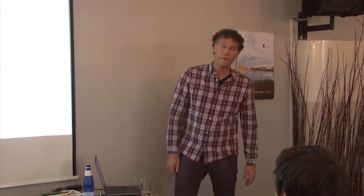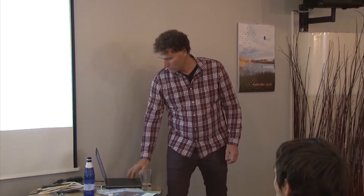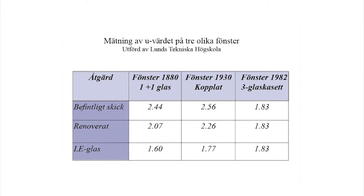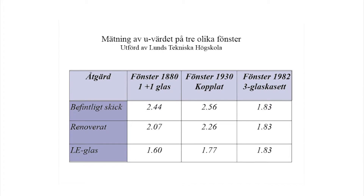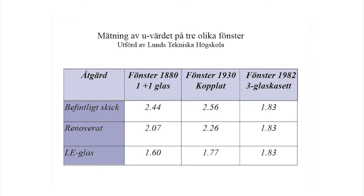This is where we stop in cultural heritage preservation. We make an inner frame in wood — because wood has a low carbon dioxide footprint — and we put in the LE glass. Then we would be on a U-value of 1.6. Nothing extra done to it — paint it, straighten it up. Our LE glass result is much better than the modern glass. So why change it?